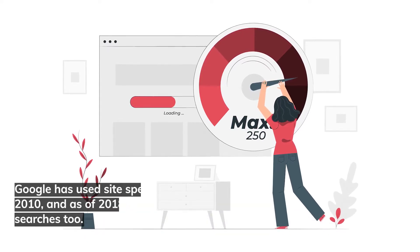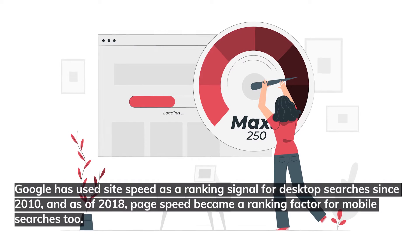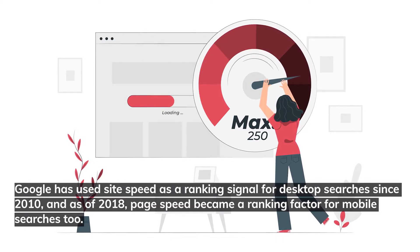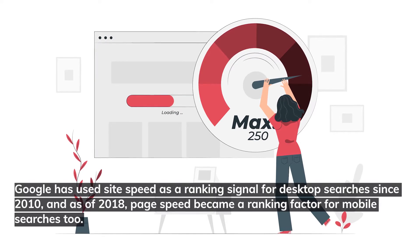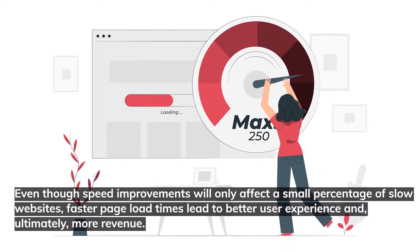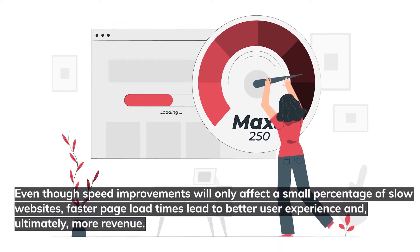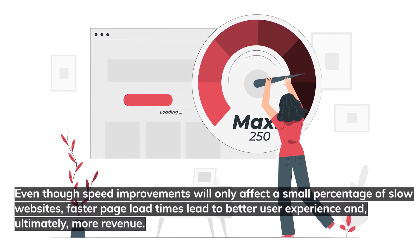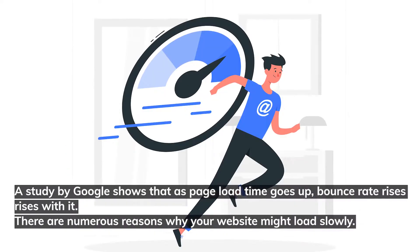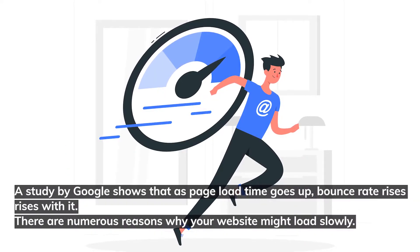Google has used site speed as a ranking signal for desktop searches since 2010, and as of 2018, page speed became a ranking factor for mobile searches too. Even though speed improvements will only affect a small percentage of slow websites, faster page load times lead to better user experience and, ultimately, more revenue. A study by Google shows that as page load times go up, bounce rate rises with it.